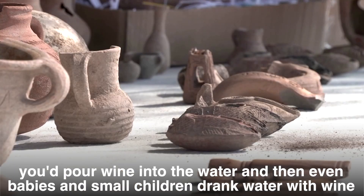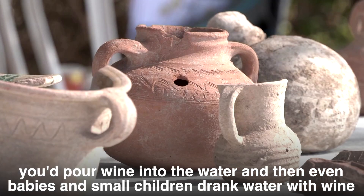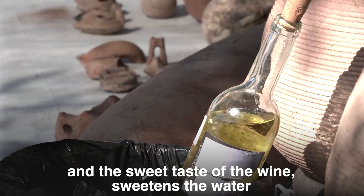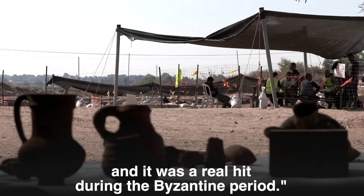Even babies and small children drank water with wine. The sweet taste of the wine sweetened the water, and it was a real hit during the Byzantine period.